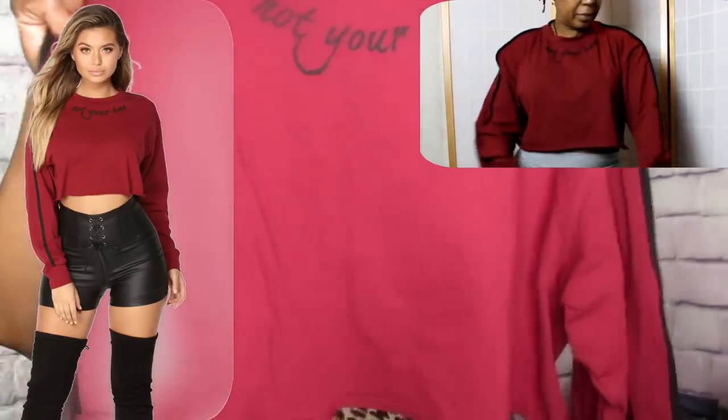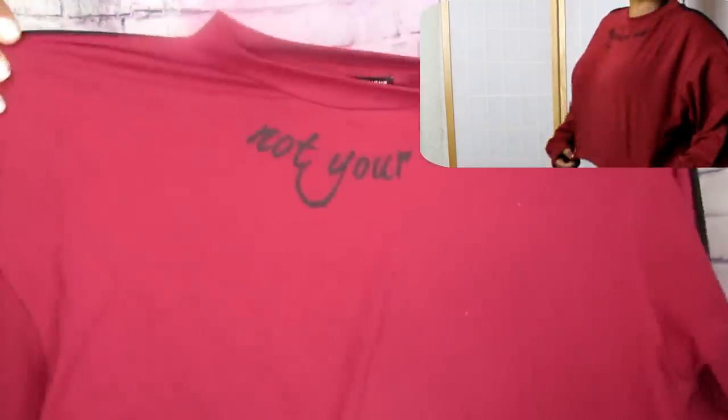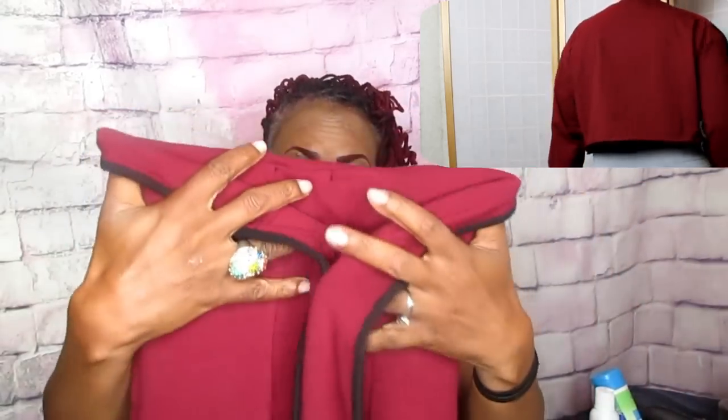The next item is another sweatshirt crop top hoodie — this one is called 'Not Your Bae.' I got it in a large and it fits a little baggy. It's a burgundy color, really cute, with a strap going down the sleeve. Very stretchy — I could have sized down to a medium, that's how stretchy it is.